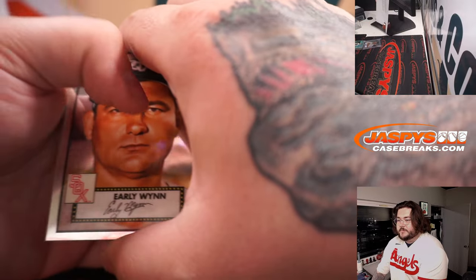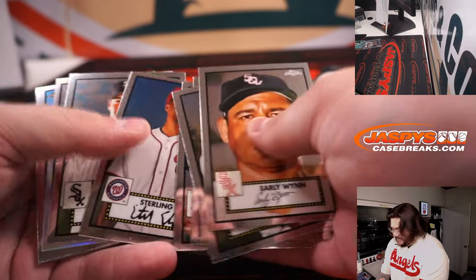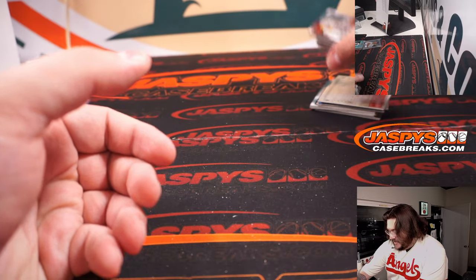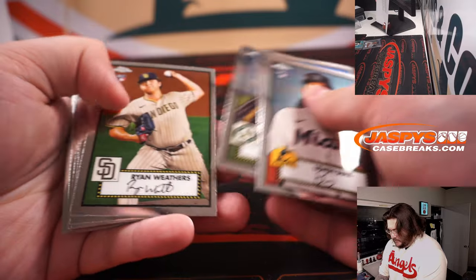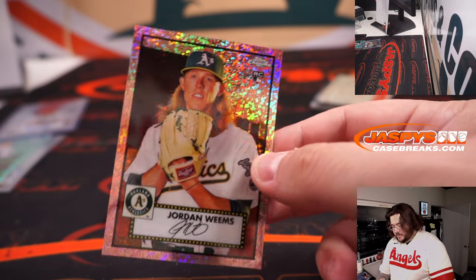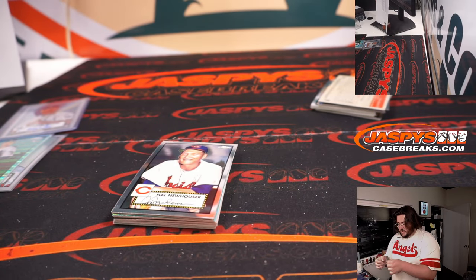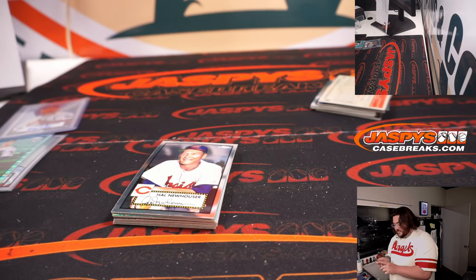It is gorgeous, man. This is like an odds thing — they need to start doing this every single year. It's a refractive Christian Pache rookie card in there, Braves edition. Last stack here.